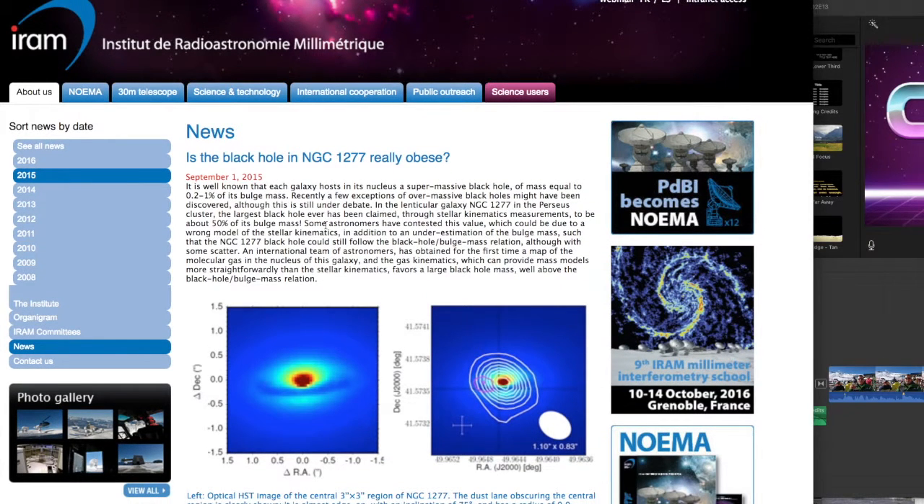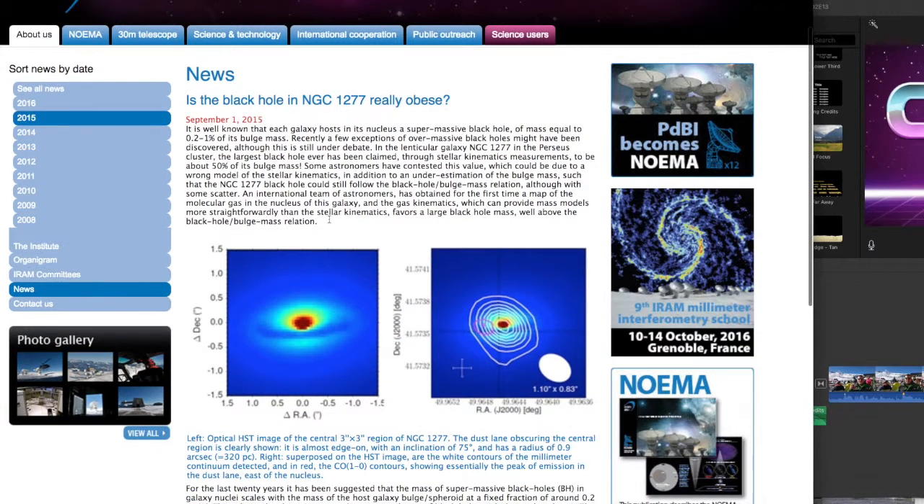Another news item from about a year ago in September is about the black hole in NGC 1277 — I like that straightforward title. They are able to observe the areas surrounding a massive black hole. Obviously you cannot see the black hole itself, but you can study how the gas surrounding it is moving.